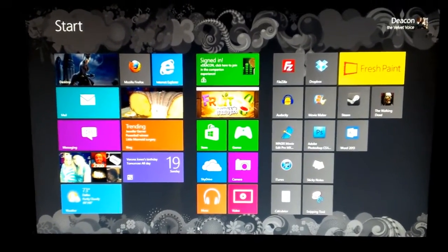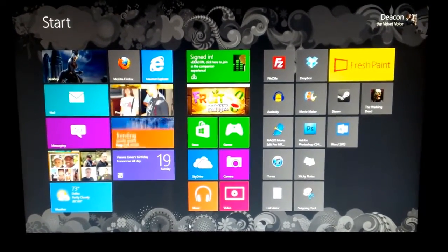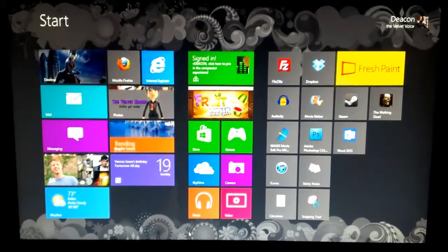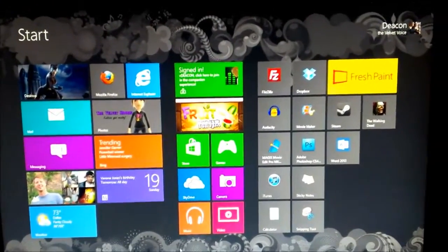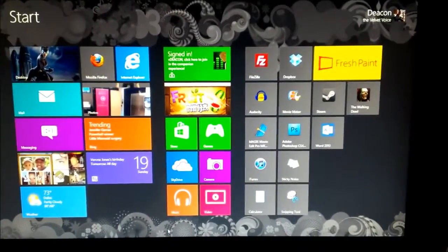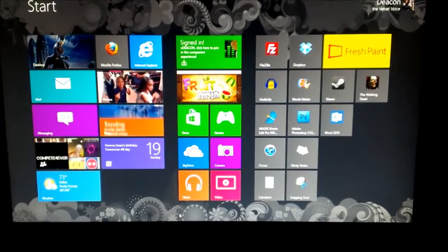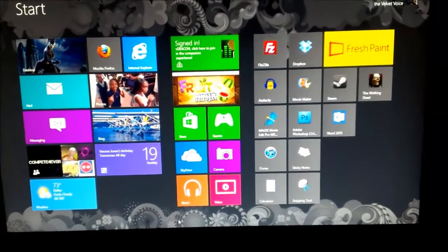What's up everybody? It's Deca and the Velvet Voice here with a look at Windows 8. It's actually the final build of Windows 8. Those of you in the public — all the rest of you — will be able to get this in October sometime, so I figured it'd be nice to give you just a quick look at it.